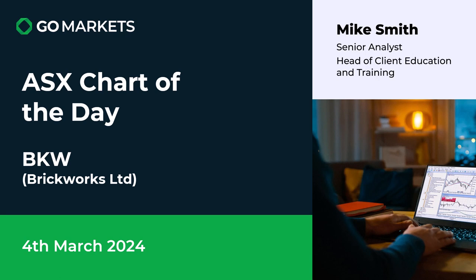Welcome to your ASX chart of the day. Today we're looking at Brickworks Limited in the building product space, ticker code BKW, and we have some interesting price action to share with you today.